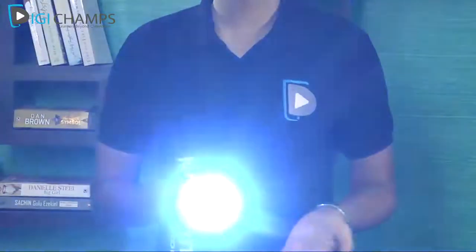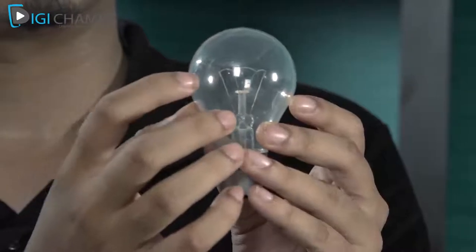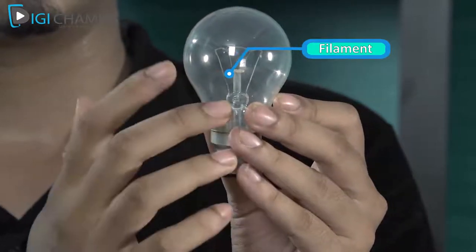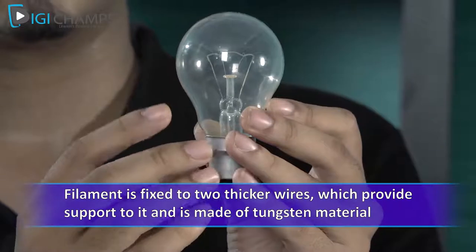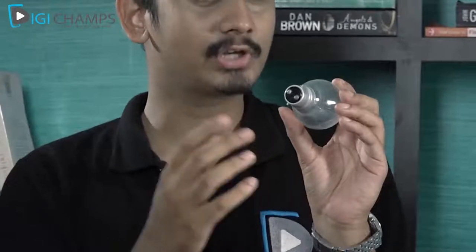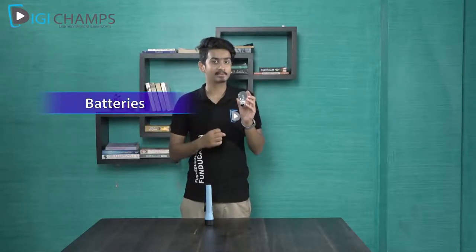Here I have a bulb. If you carefully notice the bulb, you can see that a thin wire is present inside — this is known as the filament. The filament is attached to two thicker wires that provide support, and these are made of tungsten material. The bulb has two terminals: one at the top and one at the bottom, similar to a battery which also has two terminals. Now we'll do a small activity to light up the bulb using a battery.